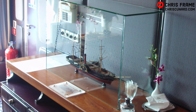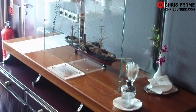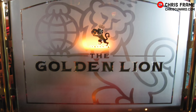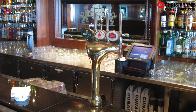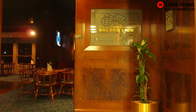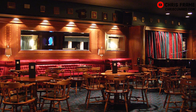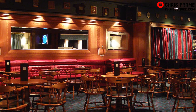The Britannia Grill displayed a model of RMS Britannia, which was the first ocean liner built for Cunard Line. Amidships on Upper Deck, the Golden Lion pub was located on the starboard side of the ship. This space was originally the theatre bar, but was completely recreated in 1994 to become the first Golden Lion pub aboard a Cunard ship. The pub also displayed plaques of QE2's many ports that she had called through during her service career.